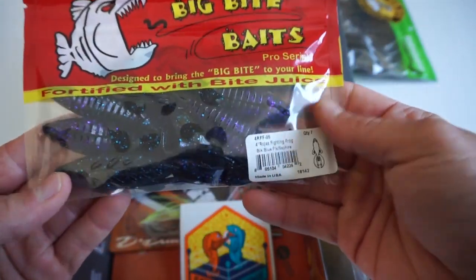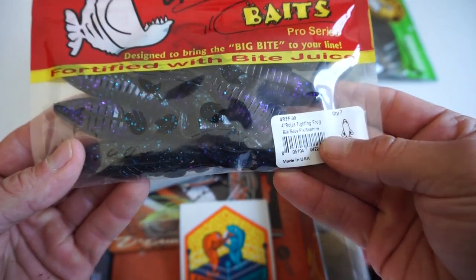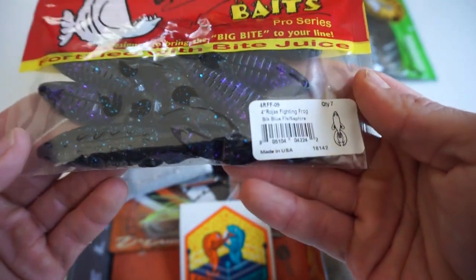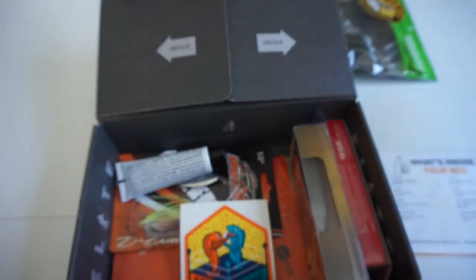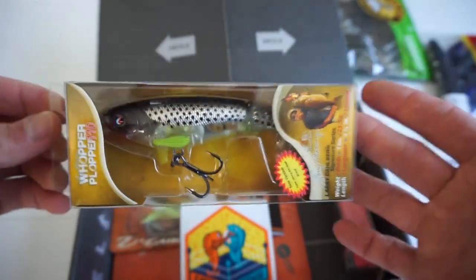Next on the list we have some creature baits — these are the four-inch Rojas Fighting Frog. Good looking color, it's black blue flake sapphire. Seven in the pack, these guys retail for $5.49.